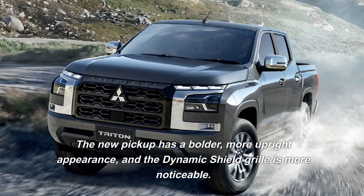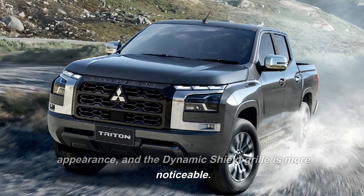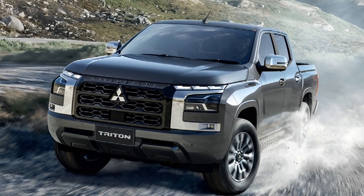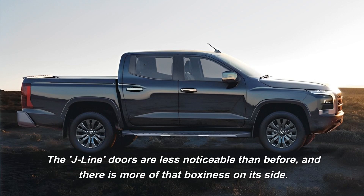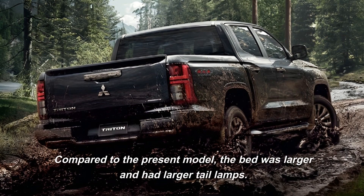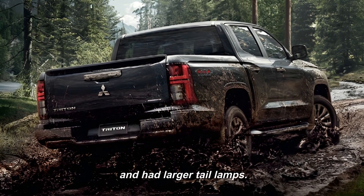The new pickup has a bolder, more upright appearance, and the dynamic shield grille is more noticeable. It also features fog lamps and high-mounted lighting that adhere to Mitsubishi's current design aesthetic. The J-line doors are less noticeable than before, and there is more of that boxiness on its side. Compared to the present model, the bed is larger and has larger tail lamps.